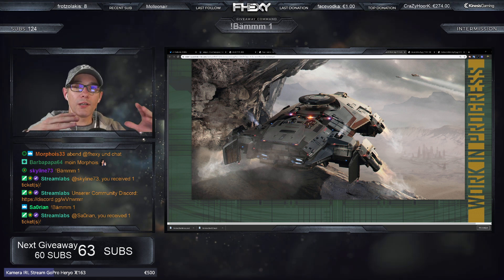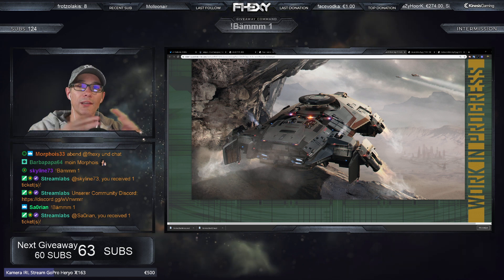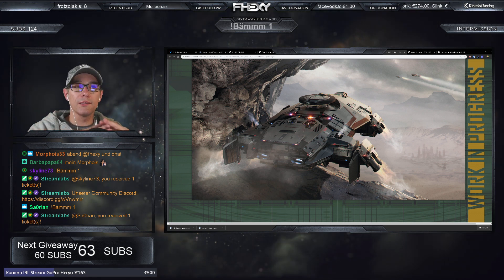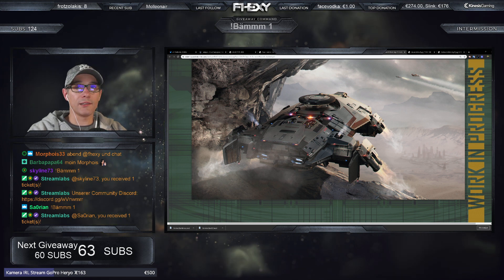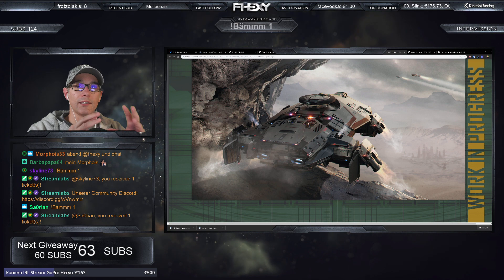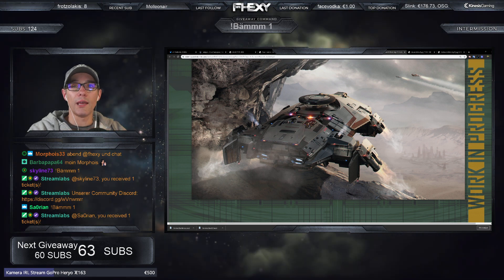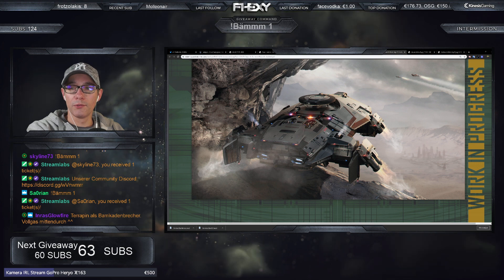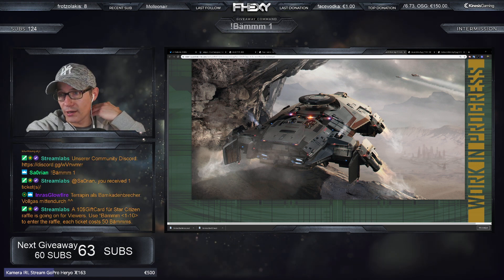Das Schild, was verbaut ist, hat tatsächlich die Stärke eines Constellation-Schilds. Da ist nicht ein S-Schild verbaut, sondern ein M-Schild. Das ist natürlich für die Größe überdimensional groß und braucht natürlich auch ein bisschen mehr Energie.